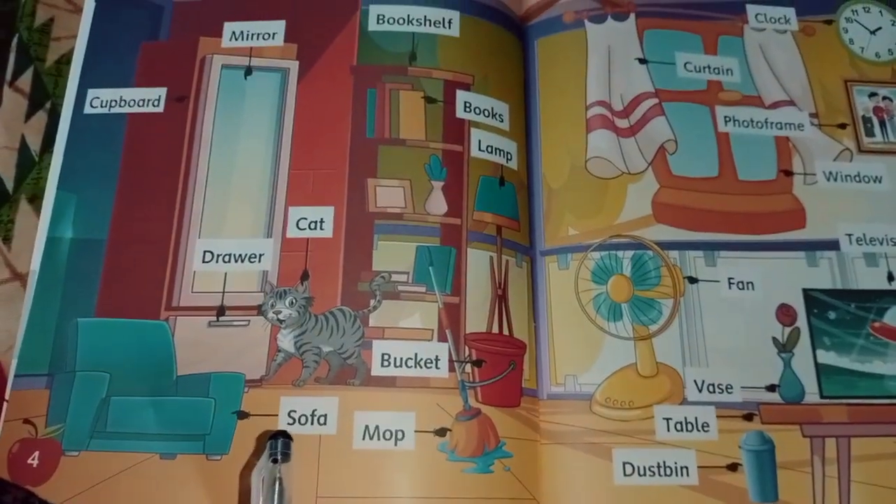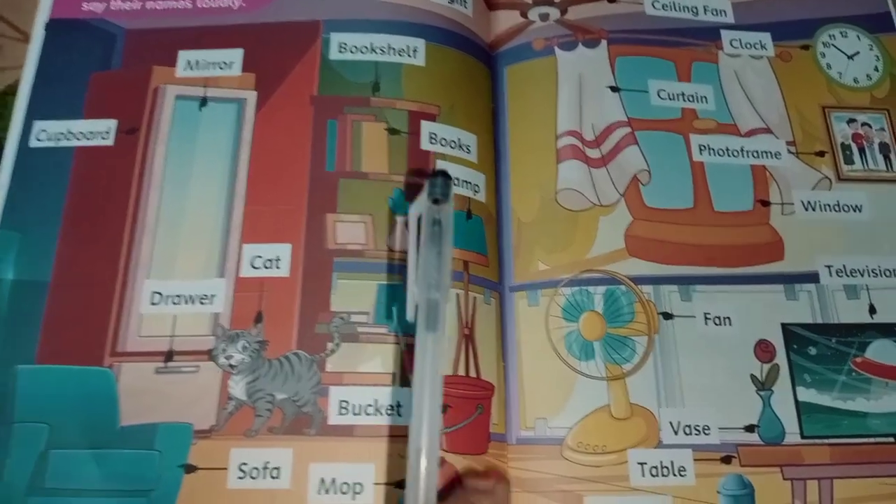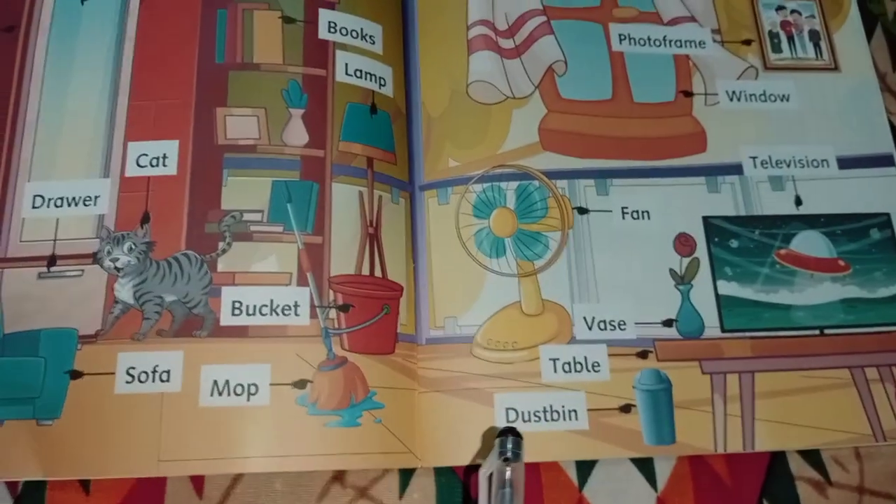cat, sofa, mop, bucket, lamp, book, dustbin,